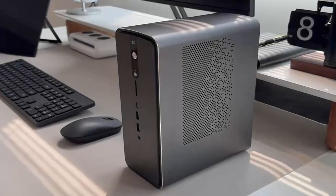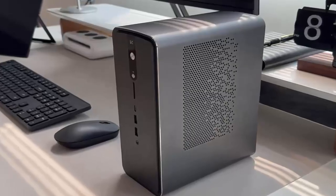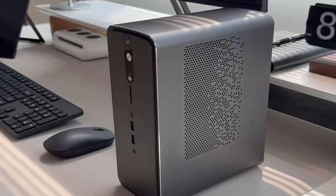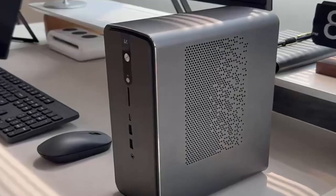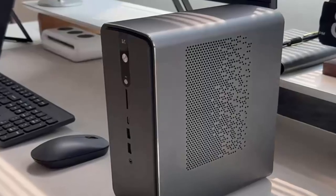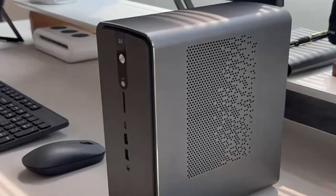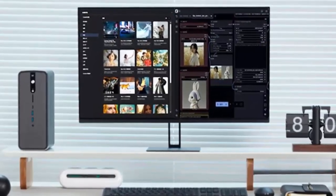Connectivity is fully loaded: two USB 2.0 Type-A ports, three USB 3.2 Type-A ports, two blazing-fast USB 4 ports, HDMI 2.1, DisplayPort 1.4, 2.5 gigabit Ethernet, and a 3.5mm jack. On the wireless side, Wi-Fi 7 and Bluetooth 5.4 keep things future-ready. Need more storage? It's got dual PCIe 4.0 SSD slots.